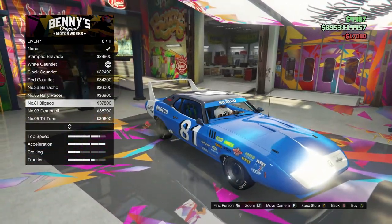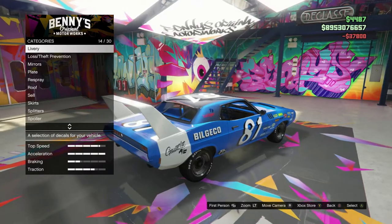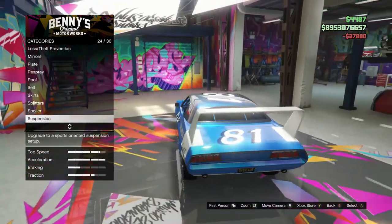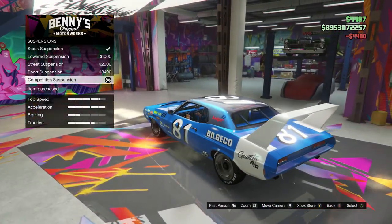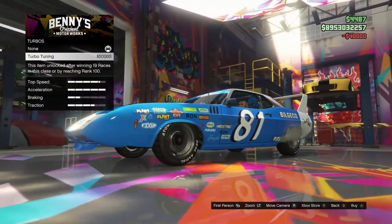This one looks like the car — yeah, this one looks like it. I'll go for this one. Only disappointed by the white wing on the back, but we're just going to live with this. We can take it, no problem.